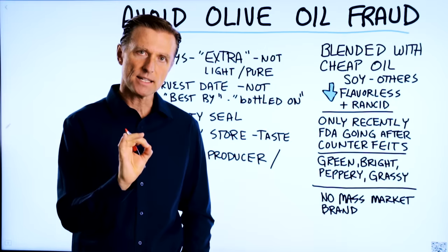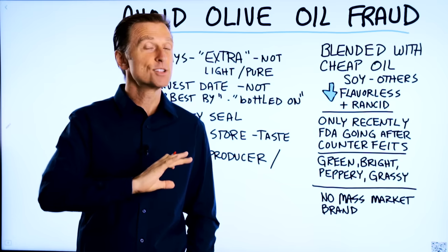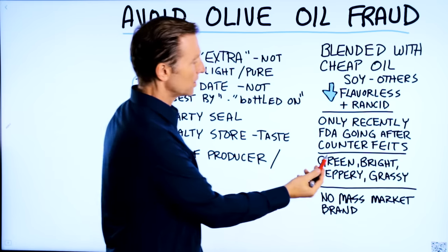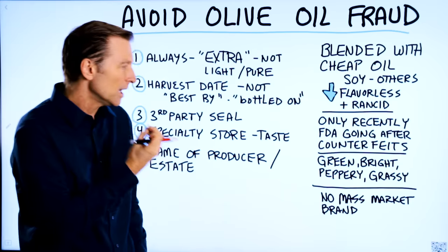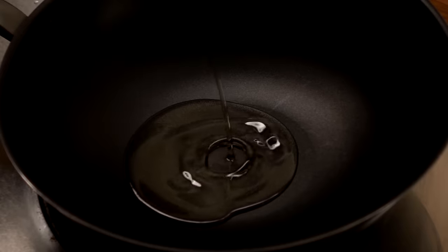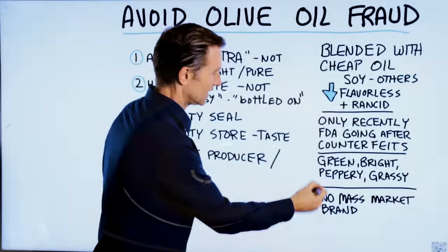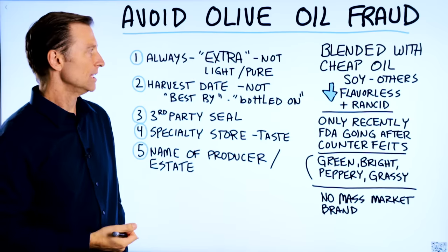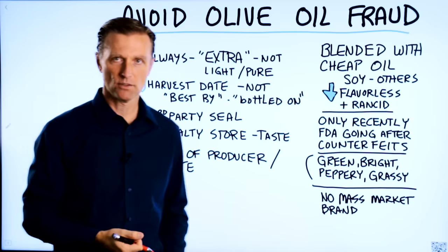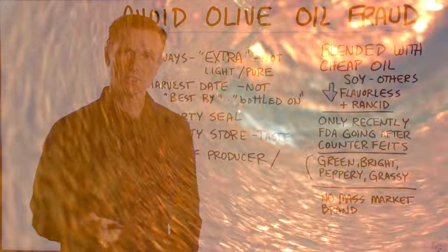When you have authentic real olive oil, it is so delicious. It's a very green, bright, peppery, grassy, fresh taste. And all these years, I had no idea that olive oil was supposed to taste like this. I was consuming the flavorless and rancid olive oil, which actually had barely any flavor, and I thought that's what olive oil should taste like.